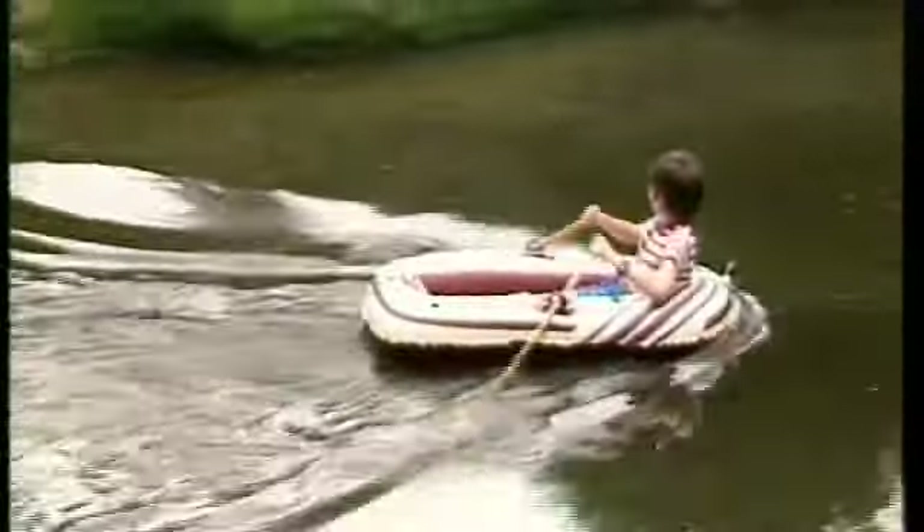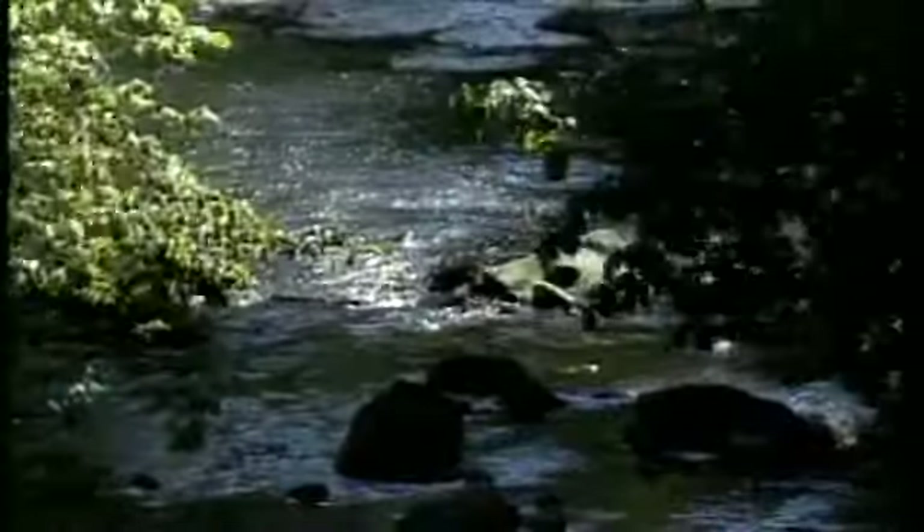The Beggar's Bridge here in Glaisdale is worth anybody's time to stop and enjoy. It was built in 1619 — says so here on the stone — and it was actually constructed as a result of star-crossed love, because 350 years ago a certain Thomas Ferris was courting the squire's daughter on that side of the river, and of course there was no bridge, so he had to wade across.